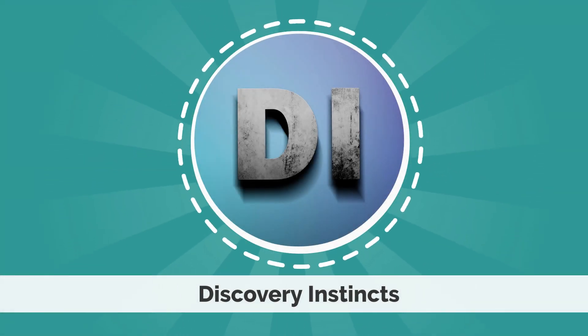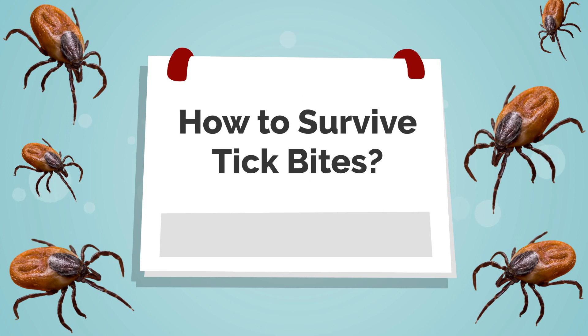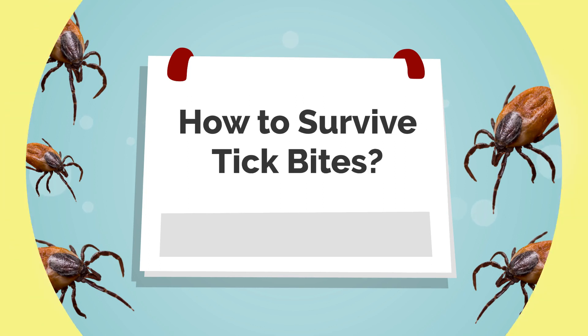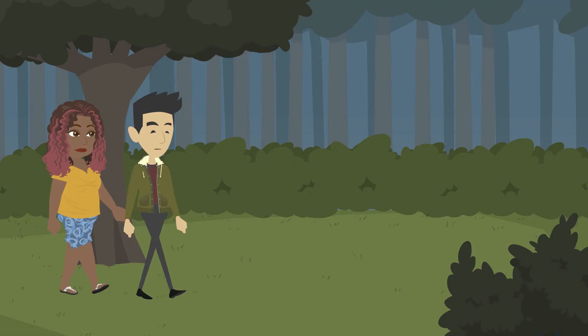Hello guys, welcome to our Discovery Instincts channel. In this video, we're going to talk about how to survive tick bites. So before moving ahead, don't forget to subscribe to our channel, like and hit the bell icon for more interesting videos. And let's get started.